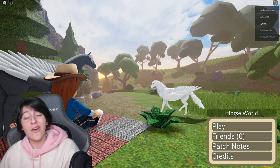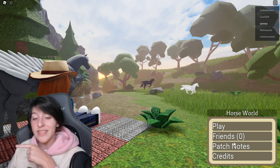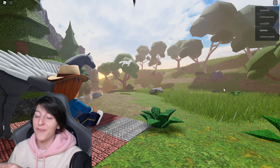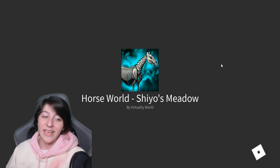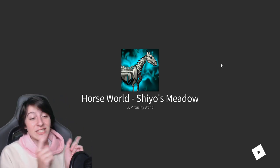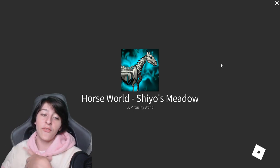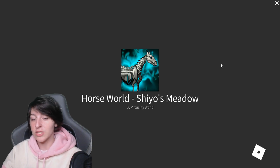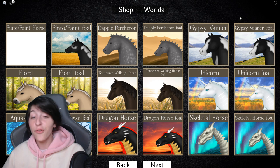Ignoring that, we still have a new model to look at, and I think they did something really different with this one — I'm really excited for that. I've seen a photo of it and there's something in the photo I'm not sure is something you have to buy separately or if it's built onto the horse, so we'll see that in a few seconds.